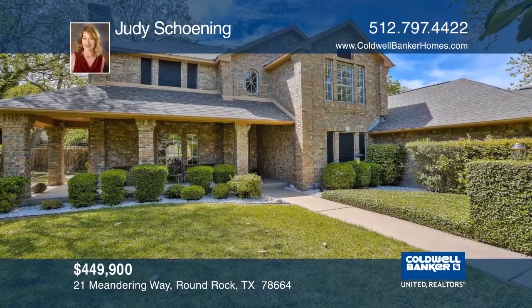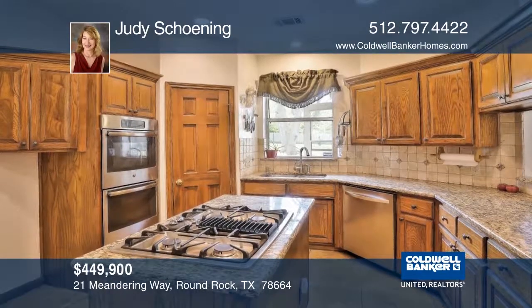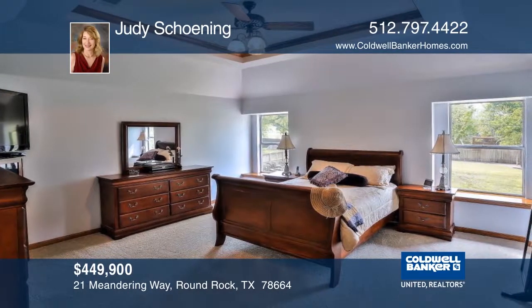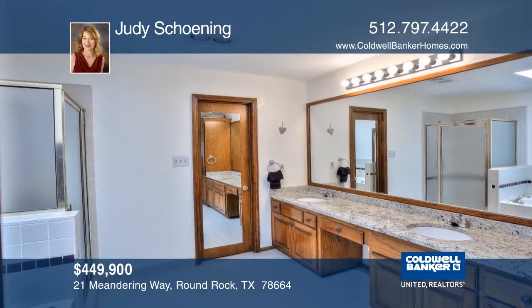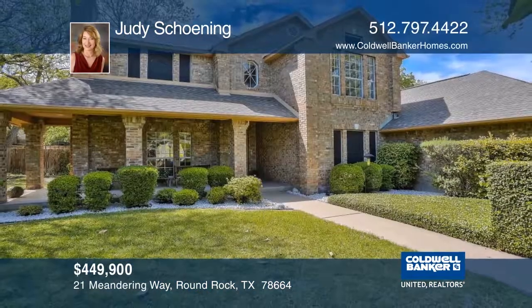Located in Oak Bluff Estates, this home features 3,614 square feet of living space with five bedrooms and three living areas. The kitchen has stainless steel appliances, granite counters, a cooktop stove, center island, and serving counter. The luxurious master suite has double vanities and a huge closet. The backyard includes a large deck and a stunning pool. Call Judy Shonen to learn more.